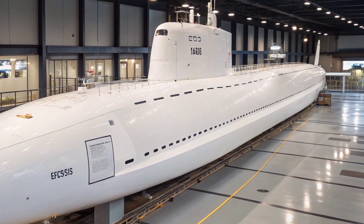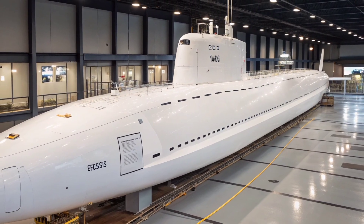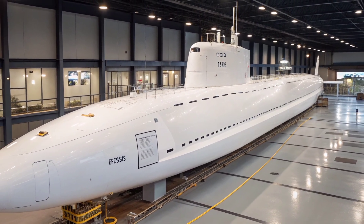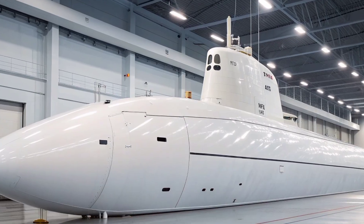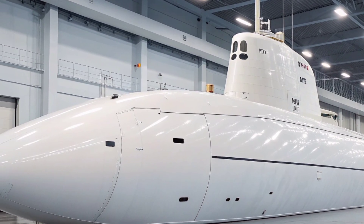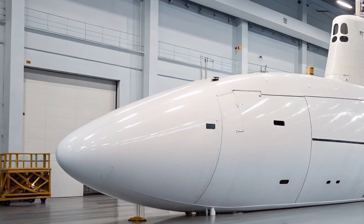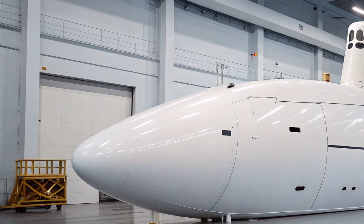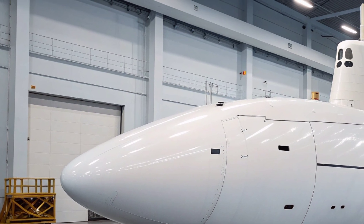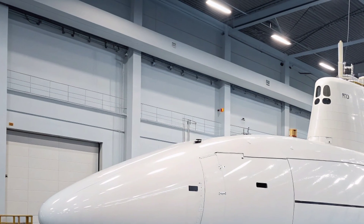USS Virginia was designed with special operations support in mind, incorporating a reconfigurable payload module that allows for the deployment of Navy SEALs and other special forces units. Its lock-in lockout chamber and compatibility with the Advanced SEAL Delivery System (ASDS) or dry deck shelter (DDS) give it the ability to covertly insert and extract personnel in contested coastal areas. This feature enhances the US Navy's ability to project power ashore, gather clandestine intelligence, and support missions that require stealth and precision.